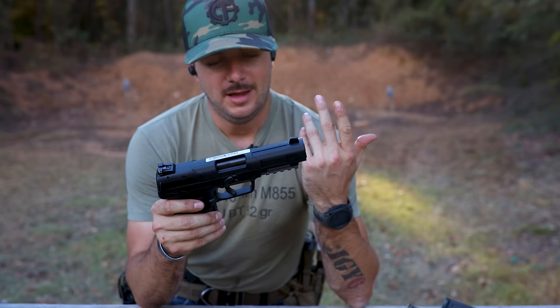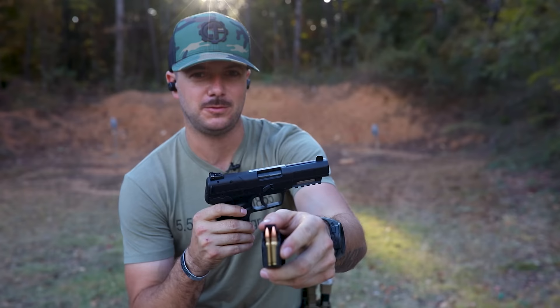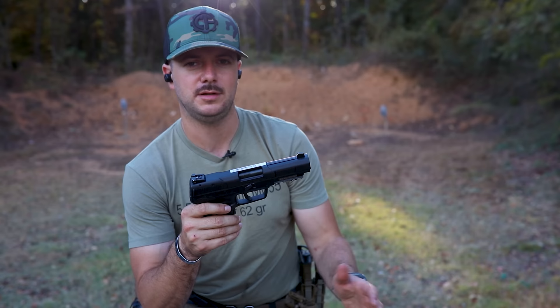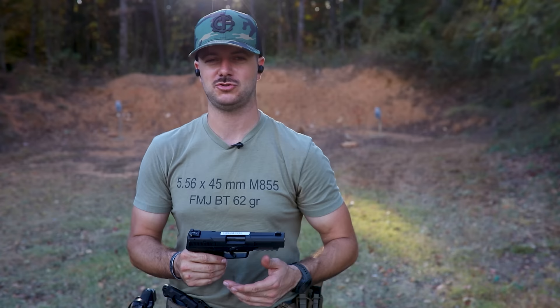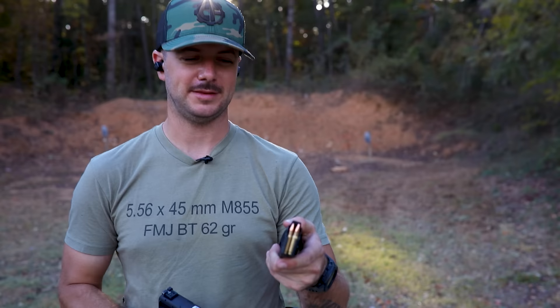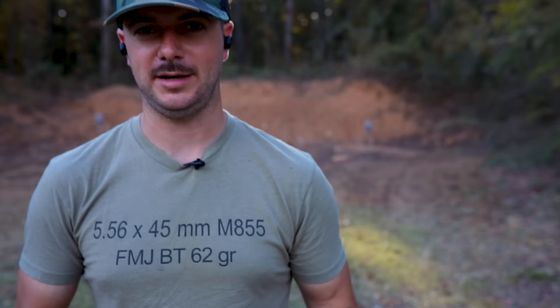Do we all remember the 5.7 cartridge — 5.7x28 — that spicy little guy? We did a review on this cartridge alone a while ago and it is a potent little round. In the 1990s, NATO was trying to replace everything. HK had that G11 laser-looking gun, and FN wanted to fulfill a contract for both a PDW and a pistol shooting the same cartridge — one that had to defeat Level 3A body armor. So they developed the 5.7x28, the P90, and the 5.7 pistol.